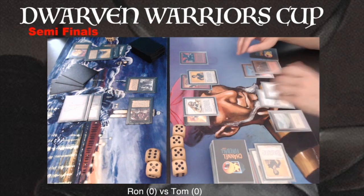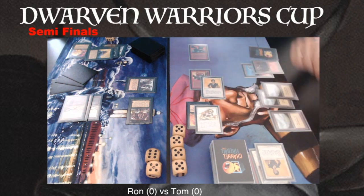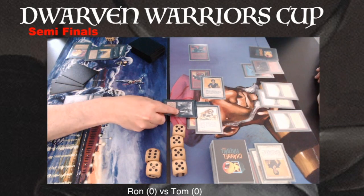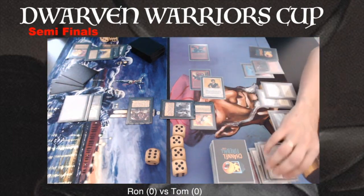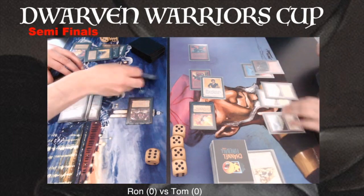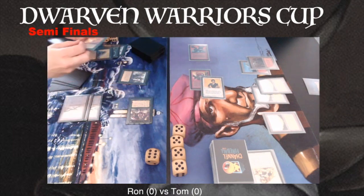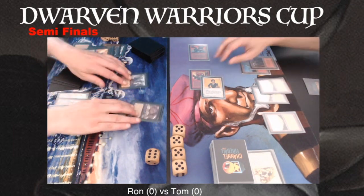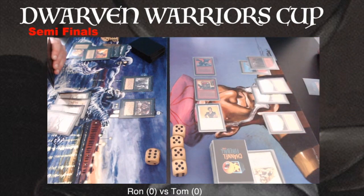Now he's forcing the Icy to tap a creature, and I really like this line of play. Personally I think I would just band it, but maybe I'm mistaken about how banding works — let me know in the comments below. If he would band the Savannah Lions with the Benalish Hero, he can then choose to put two damage on the Benalish, and then deal two damage to the Black Knight with the Savannah Lions. But the question is if you want to be in that position now. Let me know in the comments below if I'm right because I could be absolutely wrong — banding is not a mechanic I play with a lot.